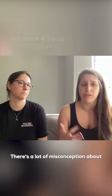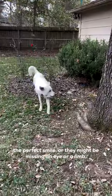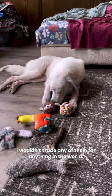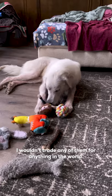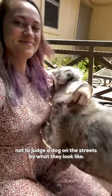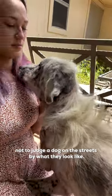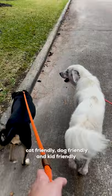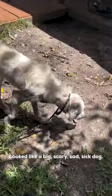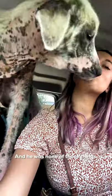He looks so kind — and that's exactly what he is. He's just a sweetheart. There's a lot of misconception about animals that don't have the perfect smile, or might be missing an eye, a limb, or their fur. I wouldn't trade any of them for anything in the world. Kodiak's a perfect example of showing how not to judge a dog on the streets or what they look like.